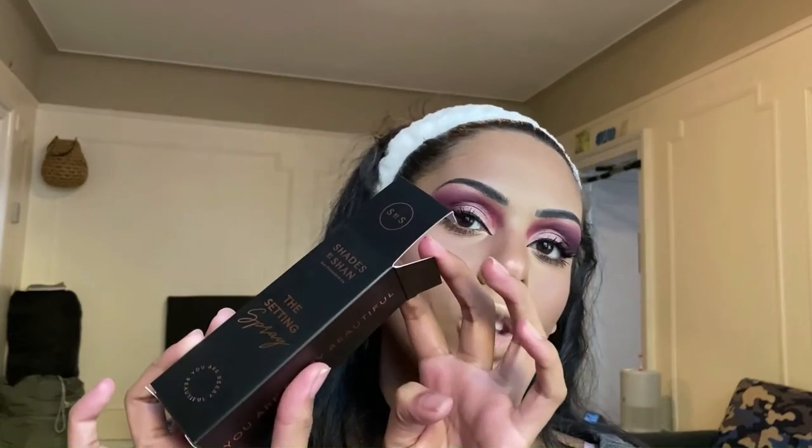This is how one side looks with the mascara on both top and bottom lashes, and this is the side without. It definitely added some volume and helped fan the lashes out, but it didn't do much for definition — it's more of a volumizing mascara. I really do like it though. Now for the Shades by Shan Setting Spray from our Glam Bag Plus — let's mist our face. I'm adding lip liner off camera before we get into the final product.